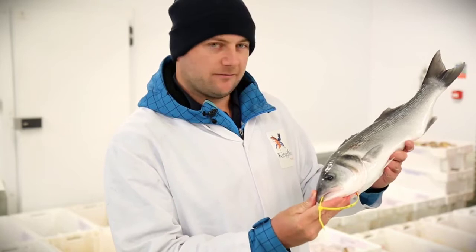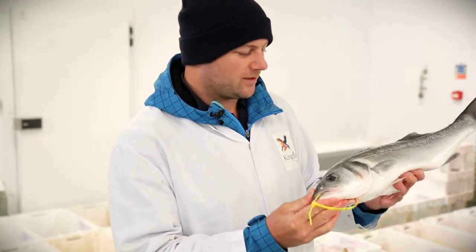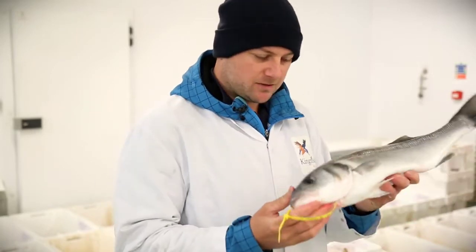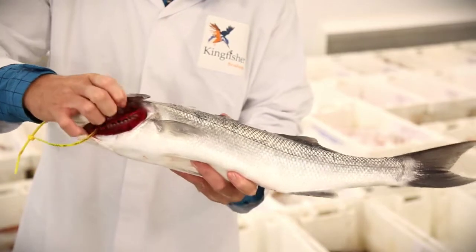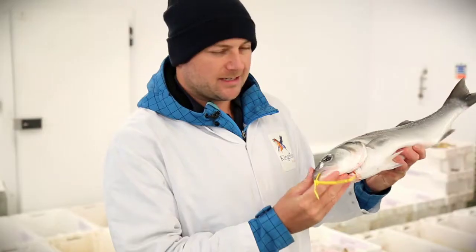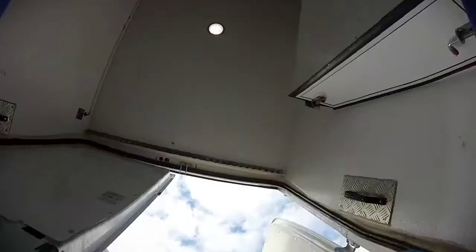I know he's a hook and line fisherman, so this fish is no older than 24 hours. It's fantastically firm. The slimes are absolutely clear, the eyes are clear, the gills are red. It's a perfect fish, and I love buying this sort of fish. I know exactly the chef who wants this — that'll be Simon at the Elephant.